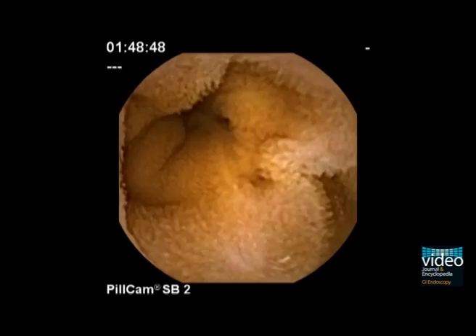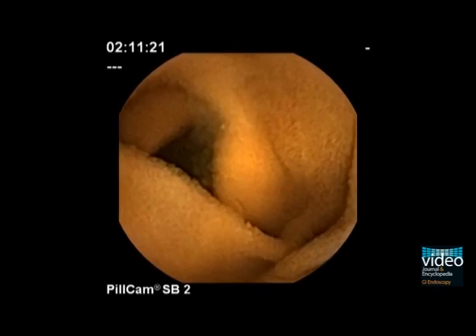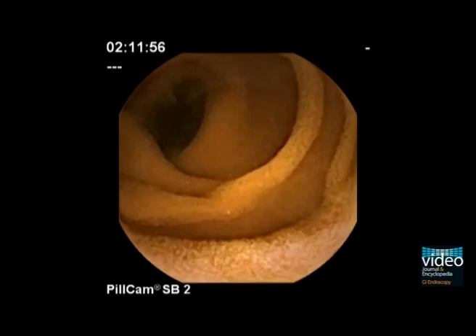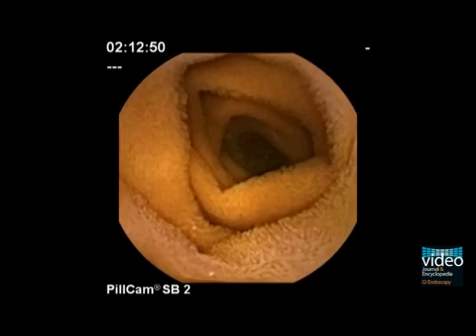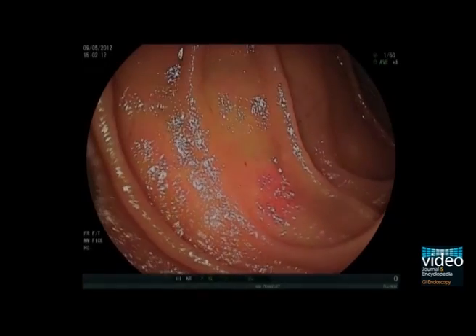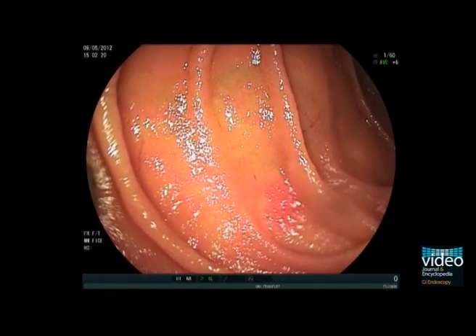Therefore, balloon enteroscopy was scheduled to treat the lesions. Double balloon enteroscopy identifies the small bowel angiectasias. The lesion may be a flat red spot of only a few millimeters, or it may measure up to one or two centimeters.